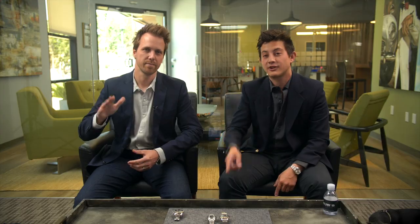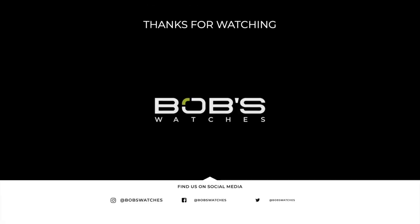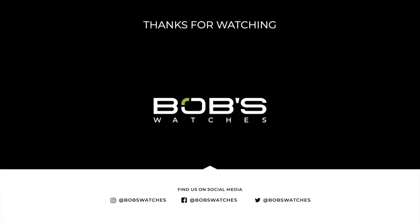Don't forget to tune in next week for another episode of Watch Talk. Until then, he's Justin, I'm Ripley, that's Chris, and that's Ziggy. See you next week. Bye.